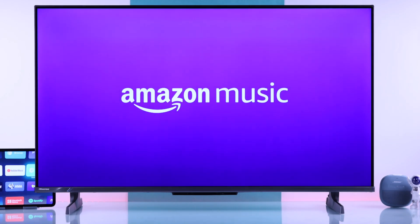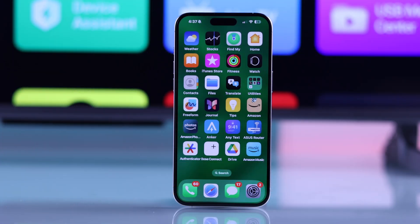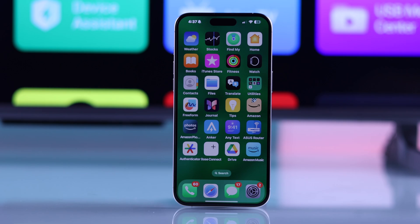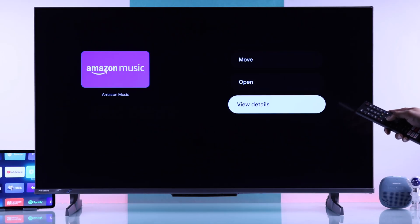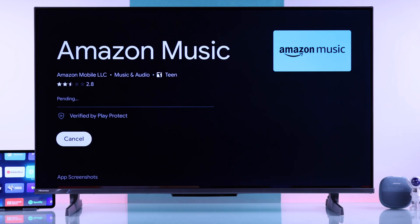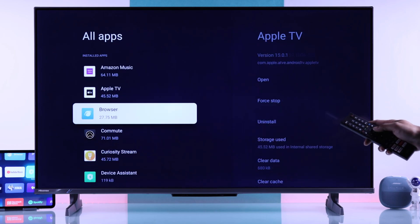In your case, if it's a single app that's not working, then you can also try using the same app on a different device, such as your smartphone. If it doesn't work on your smartphone either, then this can be because of a server outage. But if it's just your TV, then simply uninstalling the app and reinstalling should fix the issue. In case it's a built-in app, then you'll have to clear all its data and open it back up.